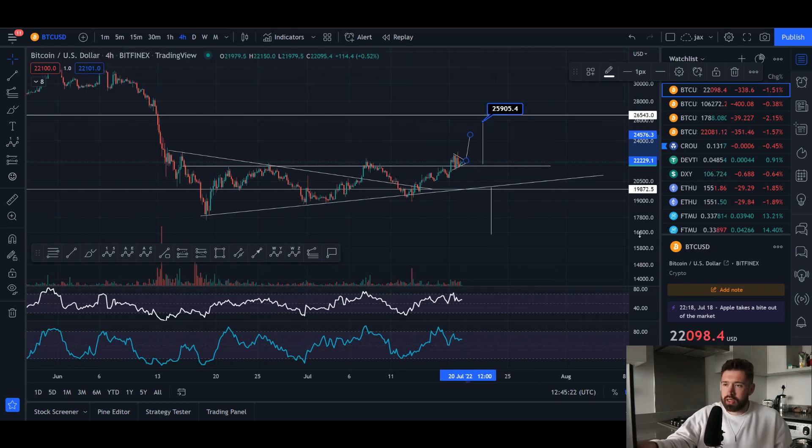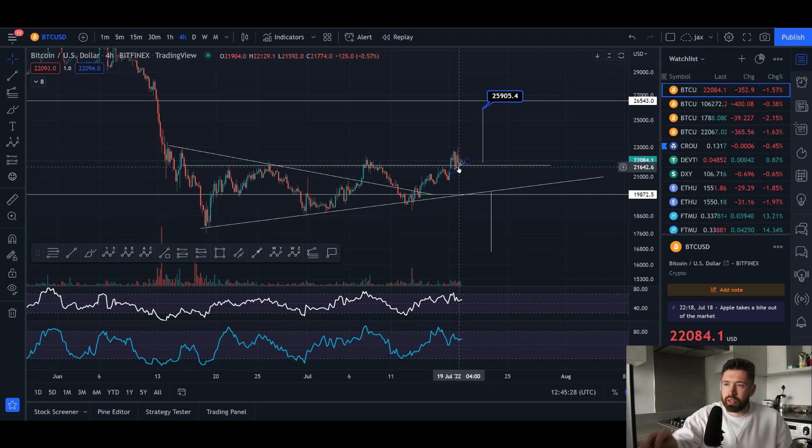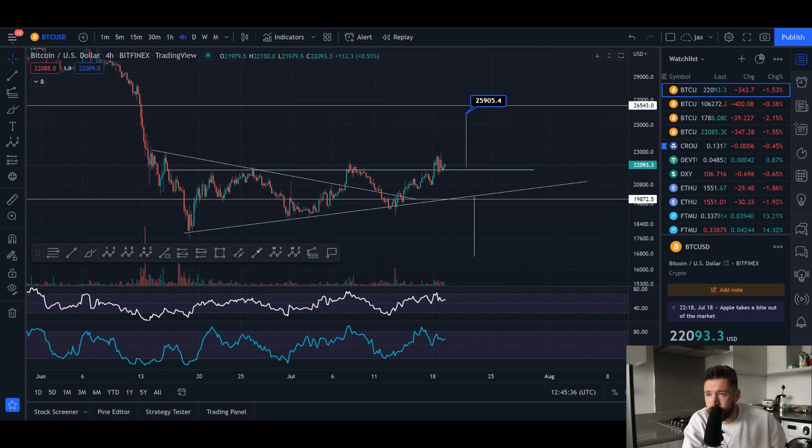Definitely potential, but I think it's more likely that we see a little bit of pullback before seeing continuation — where we come back into this pattern and everyone thinks it's just a bull trap, we're going to break down, and then we see continuation to the upside. We'll have to see what happens.